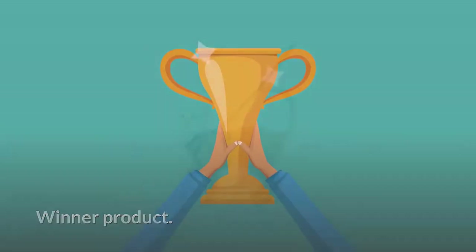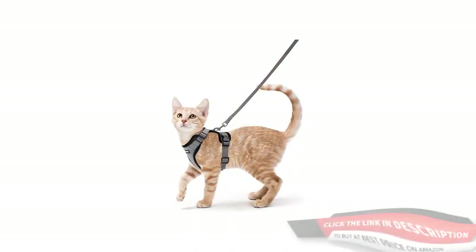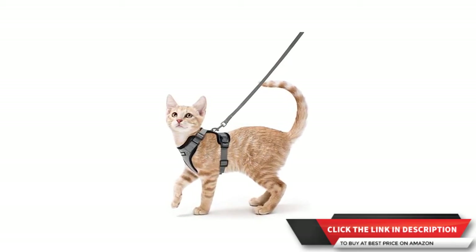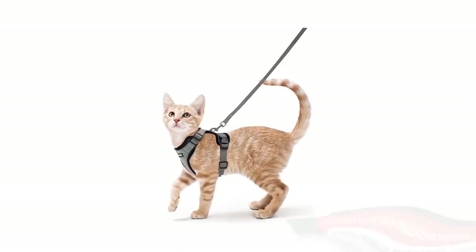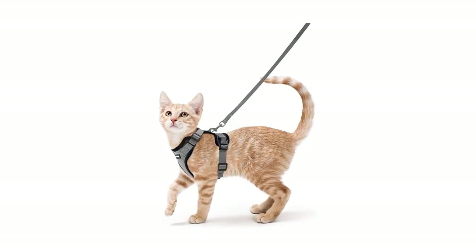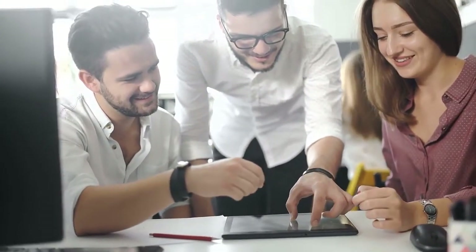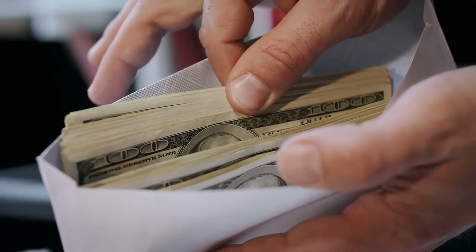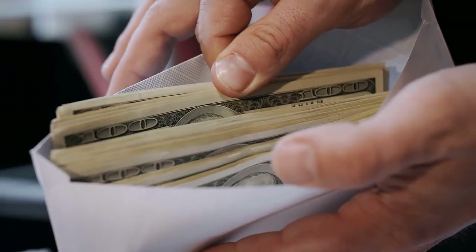Winner product: Rabbit Goo Cat Harness and Leash is the winner product according to our editors. It is most liked by customers because it is durable, comfortable, and adjustable. All product reviews are based on research work and are meant to provide you value. Buying through our link will not cost you extra money, but we will earn some commission.